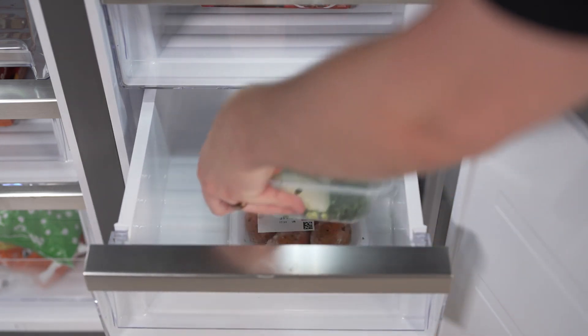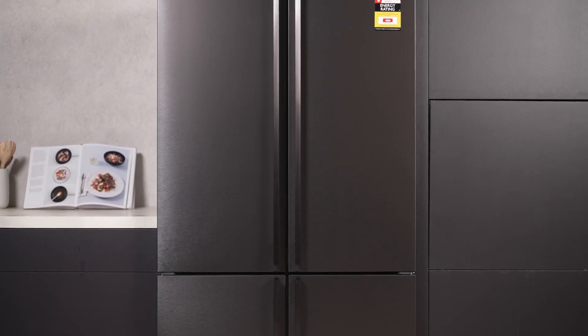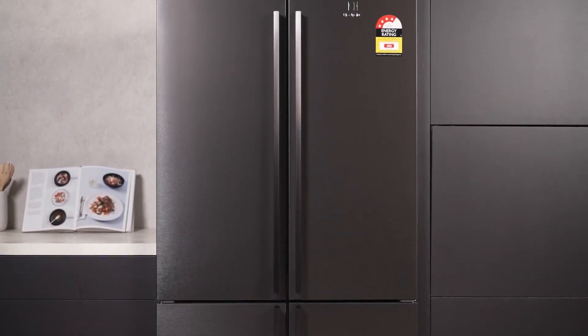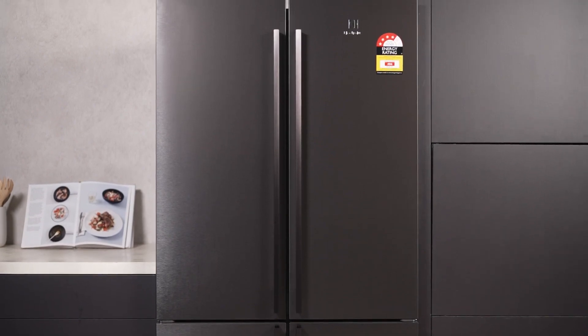Embrace the future of kitchen innovation with the Electrolux Ultimate Taste 700 French Door Refrigerator, where every feature is crafted to enhance and elevate your food storage experience.